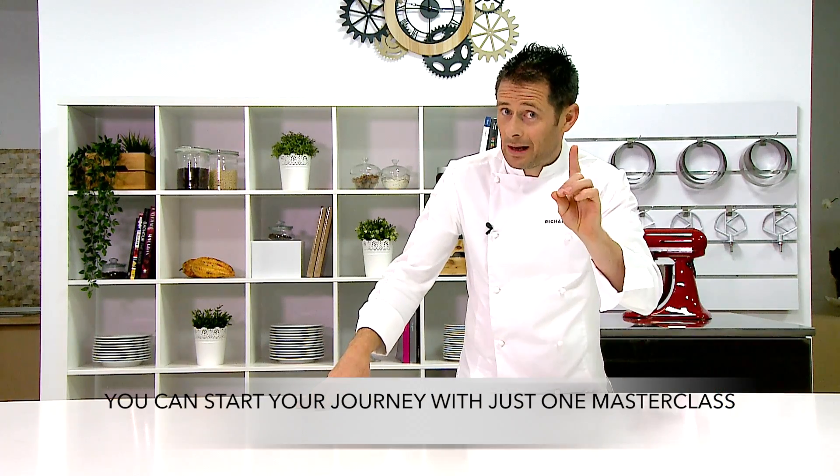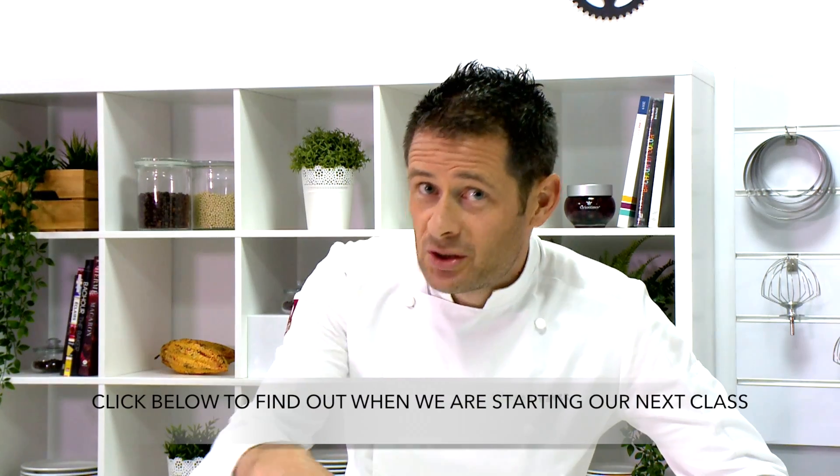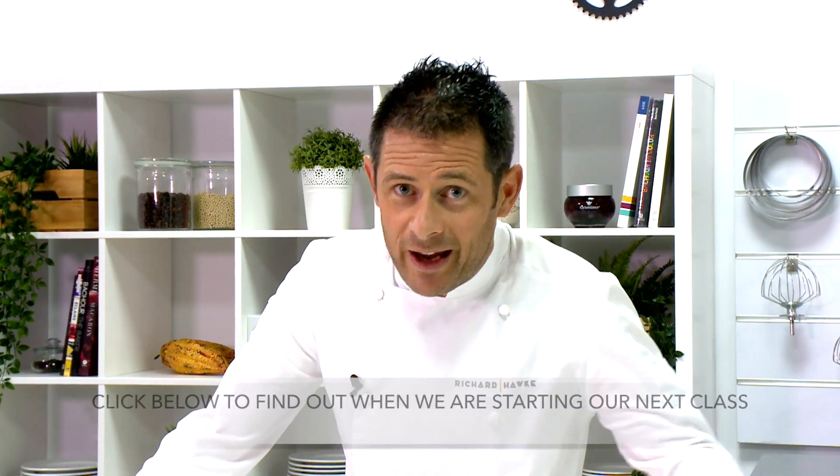You can start your journey with just one masterclass, or you can get a special discount rate if you get all three. Click below to find out when we're starting our next class, and I'll see you there.